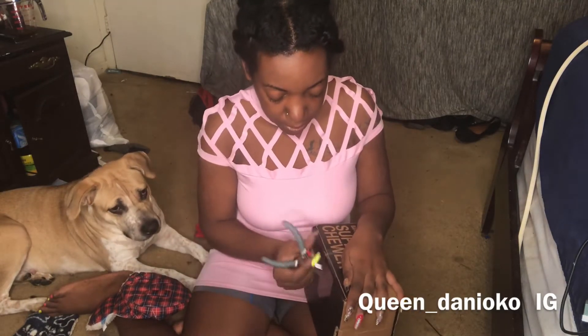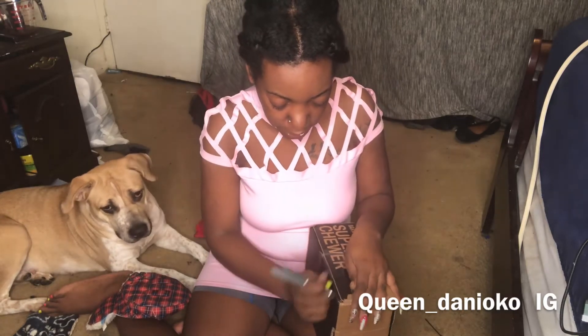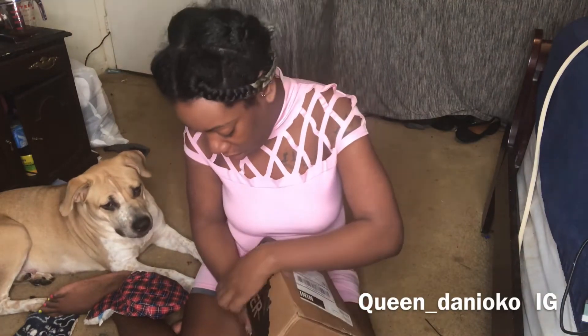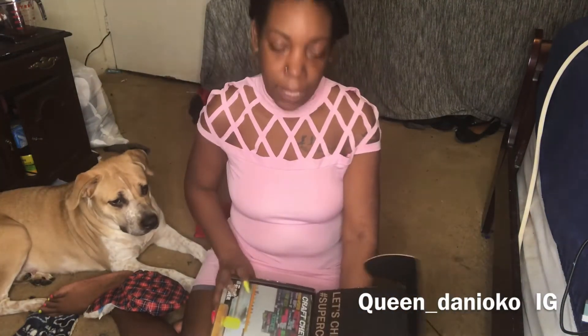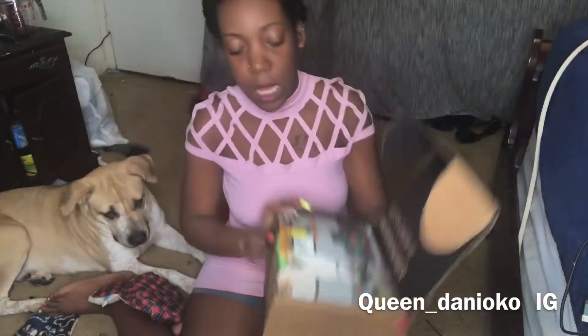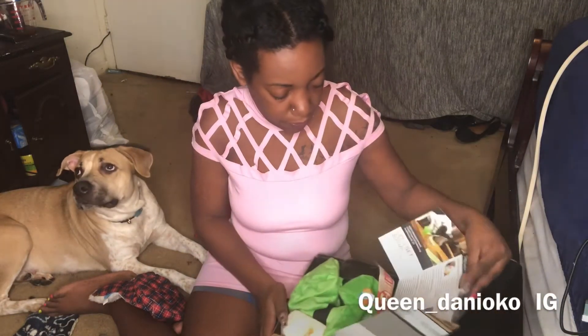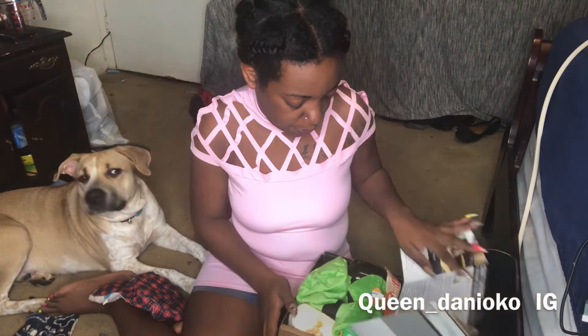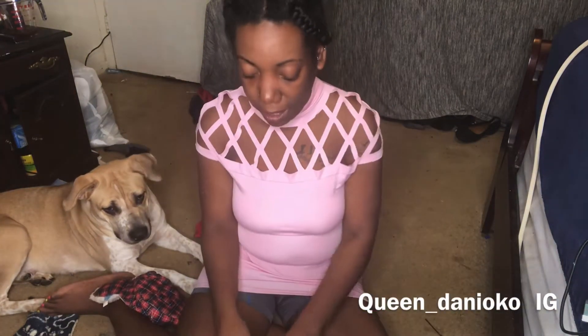Like I said, they had to take this up more than normal — this one does not have an extra treat, it has an extra toy. Every month y'all realize I get one thing extra. So this says 'Craft Chewing,' which I kind of like because I am a craft person — I like to knit and do all this extra stuff.